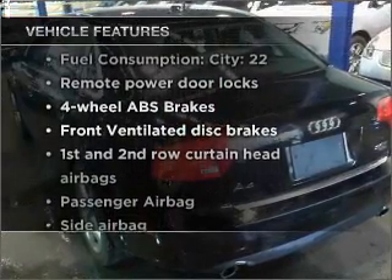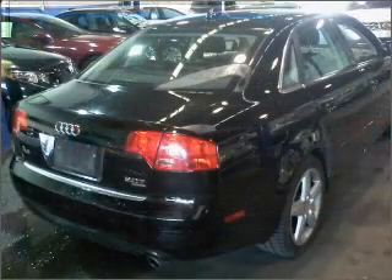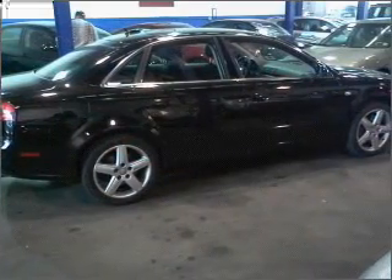You won't want to miss out on the opportunity to own this amazing vehicle. Air conditioning, power door locks, power windows, power steering, cruise control, power mirrors, an alarm system, and an AM-FM stereo with a CD player.